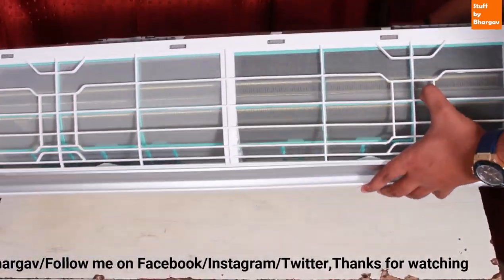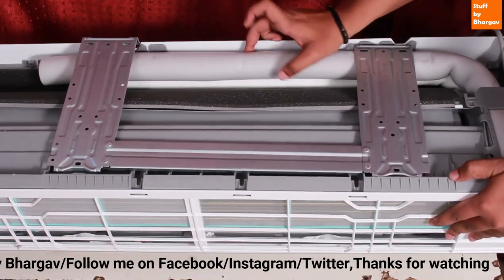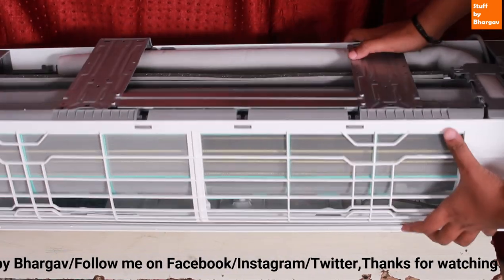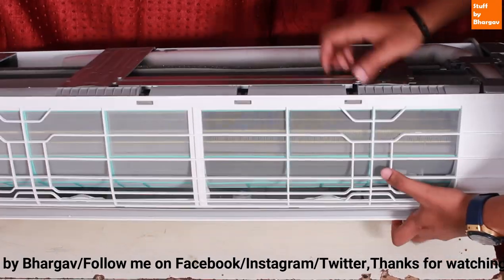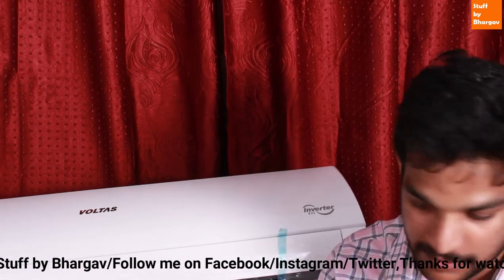It has a wall mount hinges plate, a water outlet, and a white color pipe. In the box you get a user manual, remote, batteries, wall mount, and screws.